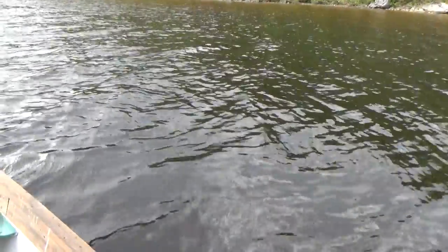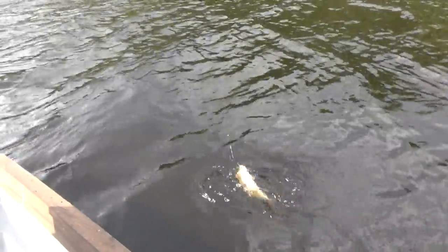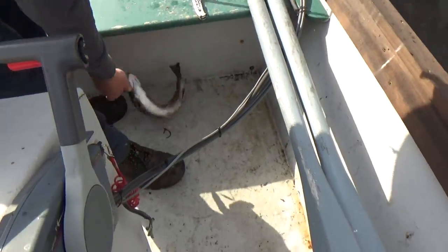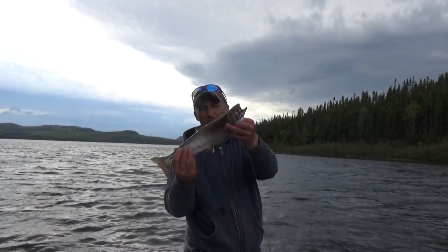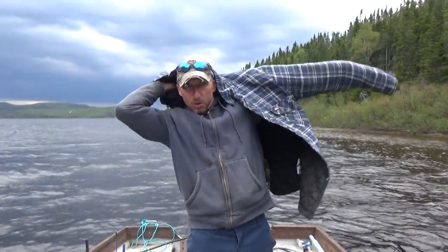Beauty this time — definitely the biggest one of the day. And he's a fighter too! Woo hoo hoo! Don't lose him! Oh, a monster! Now that's a fish! Pound and a half, pushing two pounds — Newfoundland brook trout right there. Awesome!